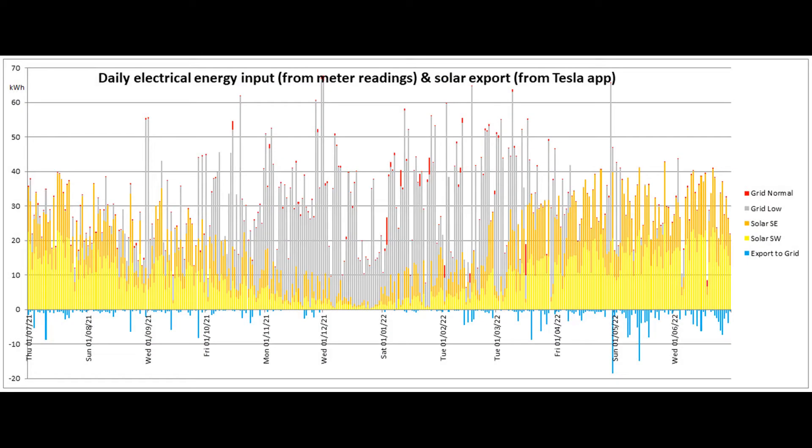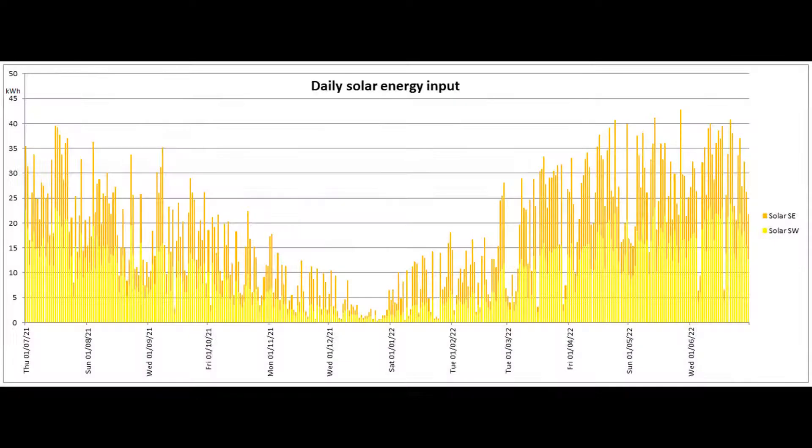Here is the distribution of the energy input for the past 365 days. And this shows the daily solar production for that same period.